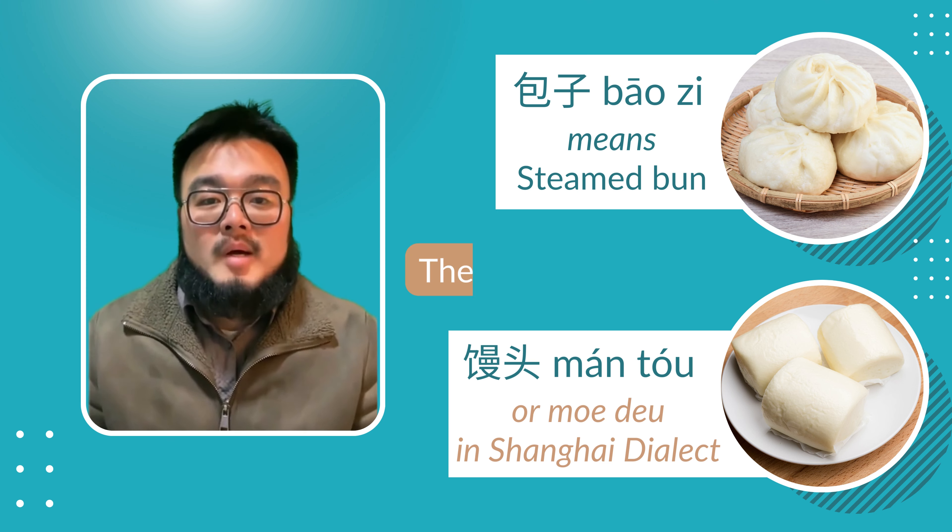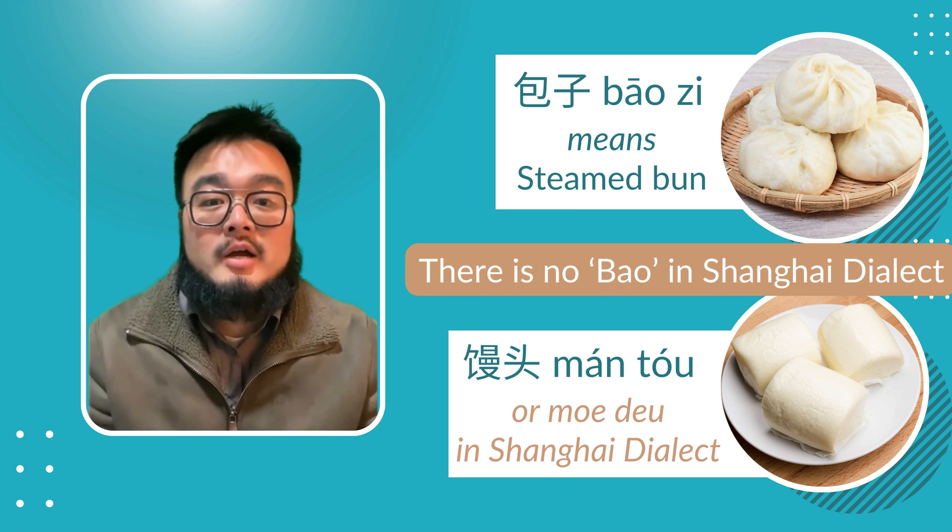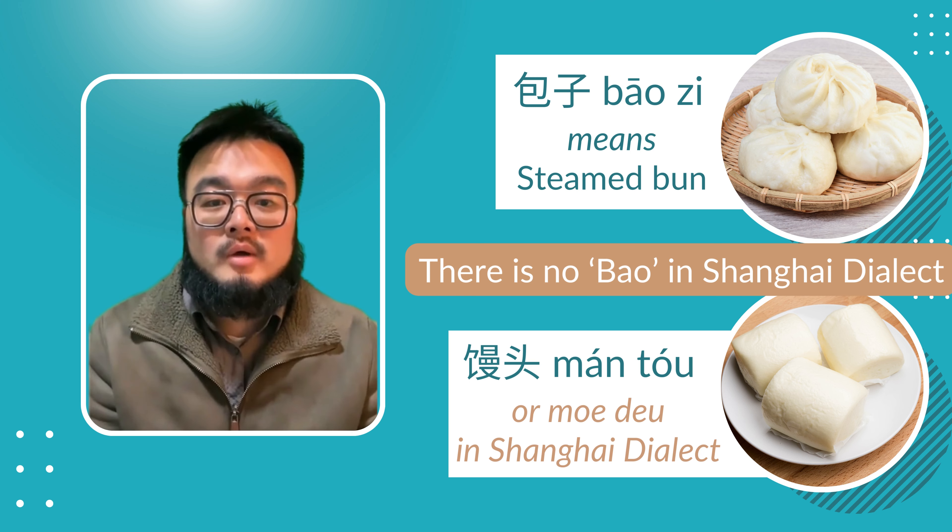So steam buns in Mandarin are called 包子, but there's no 包 in Shanghai dialect. In Shanghai, we call them 饅頭 in Mandarin.